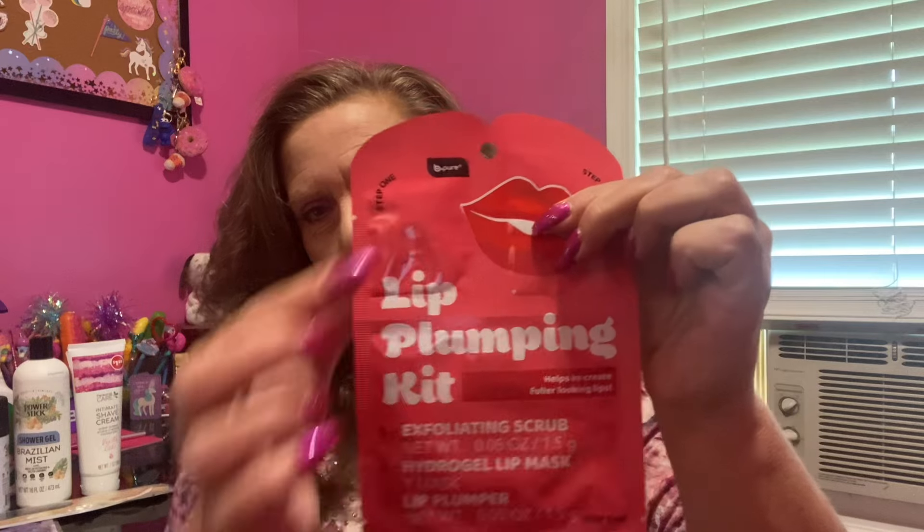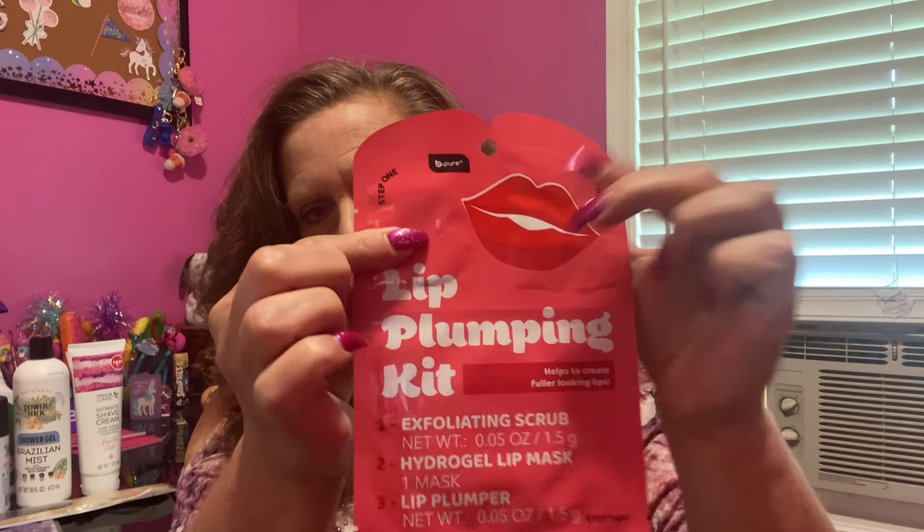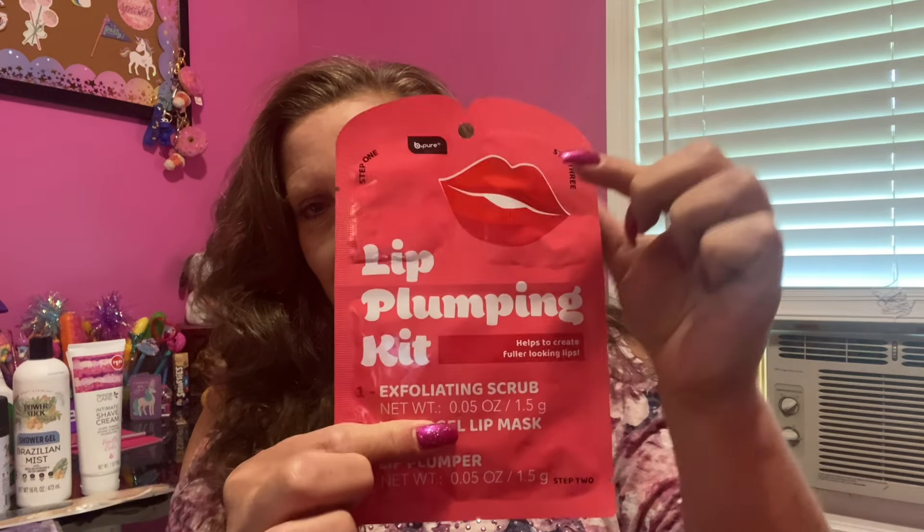Also in the beauty department, also by Be Pure, this is a lip plumping kit. It exfoliates and scrubs and it's supposed to help create fuller looking lips. There are a couple of things — one, two, three things in this entire package. So I grabbed one of those. That should be interesting.